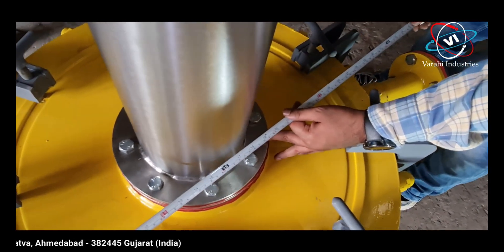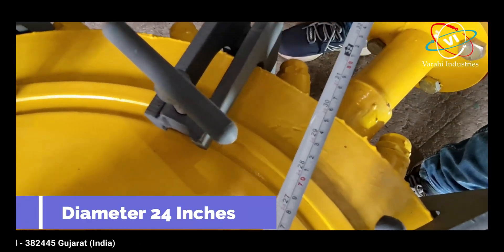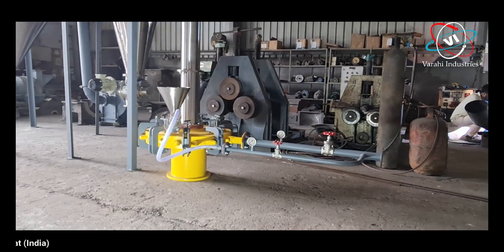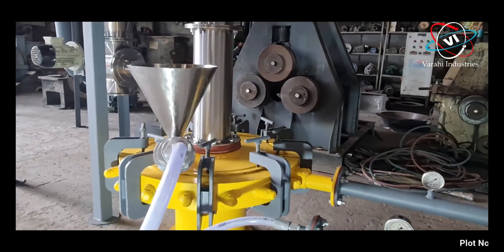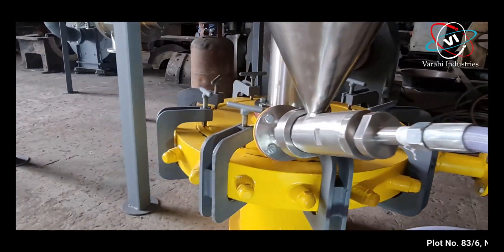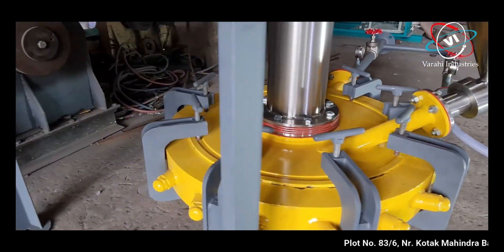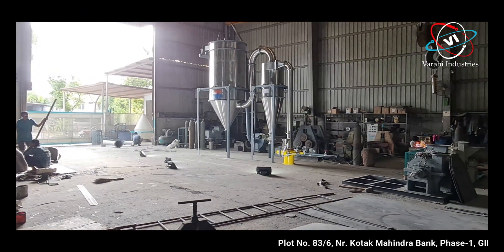Suspended particles of the material collide with each other and reduce themselves by attrition as well as collision whenever they come into strong velocity gradients near the jet. Micronized particles exit with the jet fluid through the center of the chamber and are collected into the cyclone collector system. Heavier or oversized particles remain in the chamber until micronized due to centrifugal force.